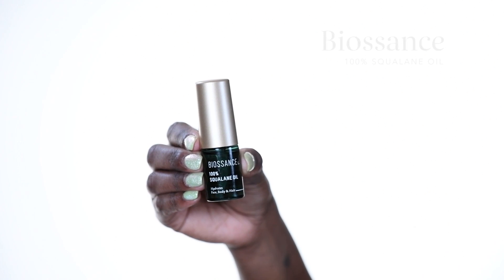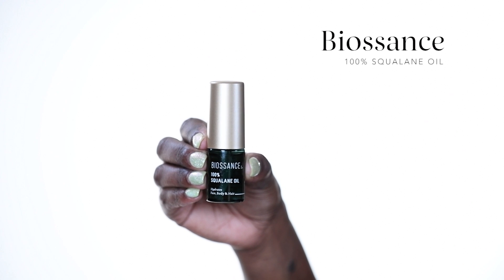The next step in our skincare routine is going to be hydrate. I'm going to be using the Biossance 100% Squalene Oil. Our skin naturally produces squalene, so this is just going to help encourage our skin to produce more and stay hydrated. My skin is really dry so I'm going to do about two pumps — you can just do one. Mix it into your hands and press it into the skin. I love this oil because it can be used all over — your hands, your elbows — and it'll keep you really hydrated throughout the day.